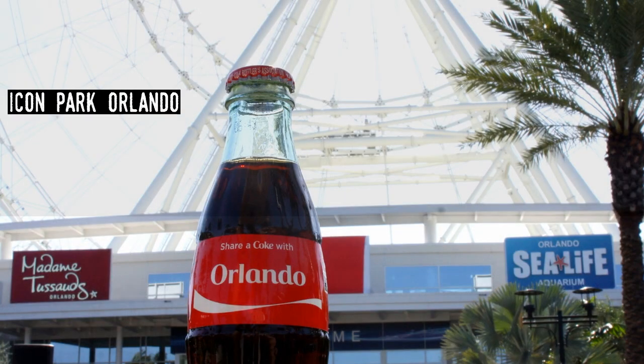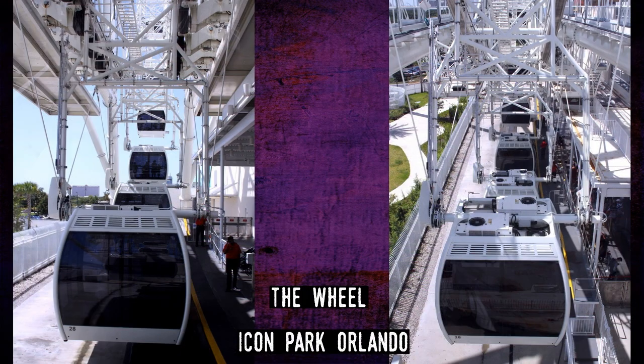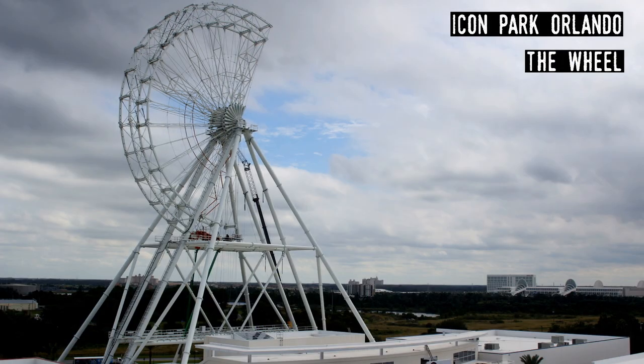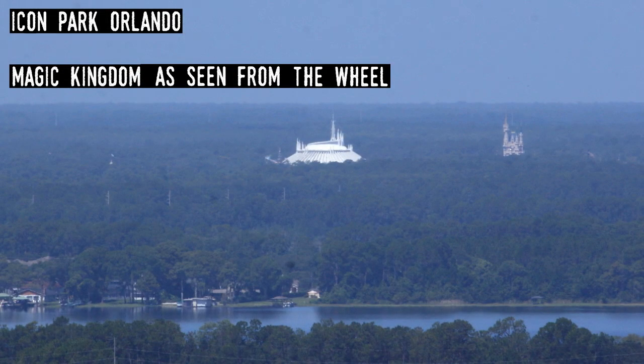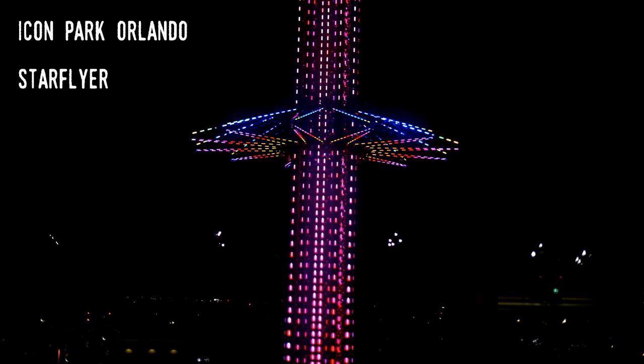Icon Park. One of the youngest attractions on the iceberg, Icon is really a collection of attractions. Opened in 2015, it is the site of the 400-foot Orlando Eye — now known as The Wheel — along with Sea Life Aquarium and Madame Tussauds Wax Museum, all of which are still open. Another museum, Skeletons Unleashed, was also original but closed in 2020. Icon, which is nestled between International Drive and Universal Boulevard, has bars and restaurants and added the Star Flyer, a 450-foot swing ride, in 2018.